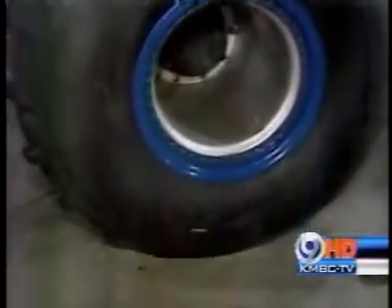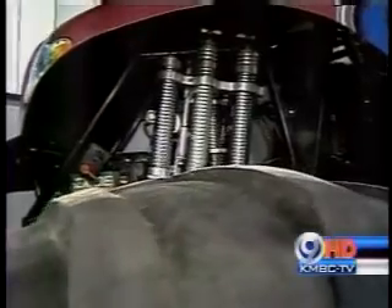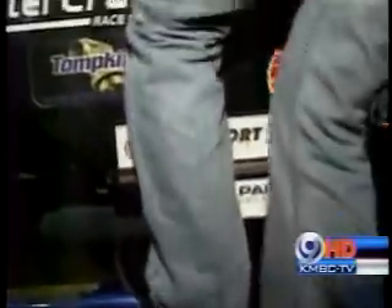Sixty-six inch tires are like four inches taller than me. And it should come as no surprise that running one of these trucks can get pretty expensive — one tire can cost nearly $3,000, and they have $12,000 worth of shop equipment just for the roll bars. Very simple.